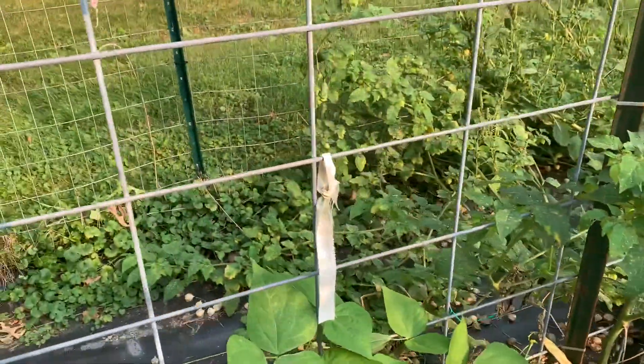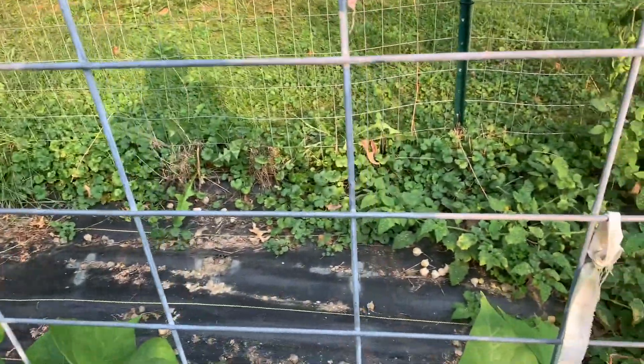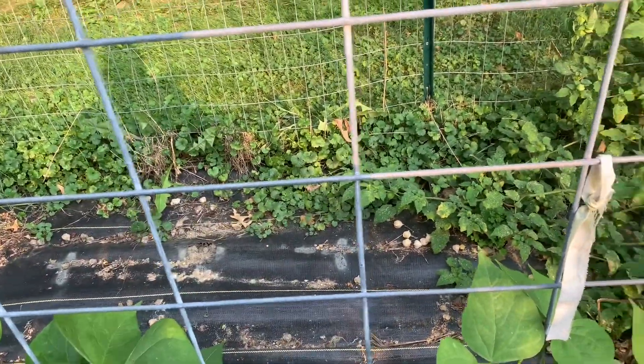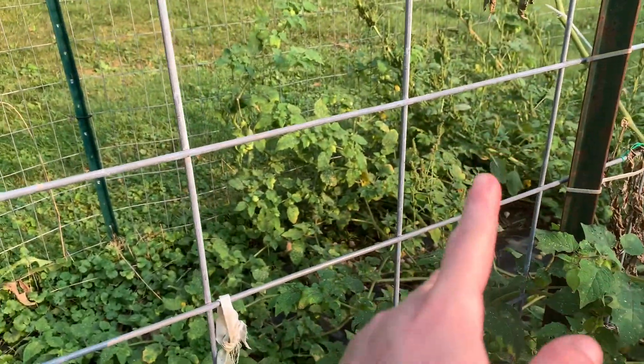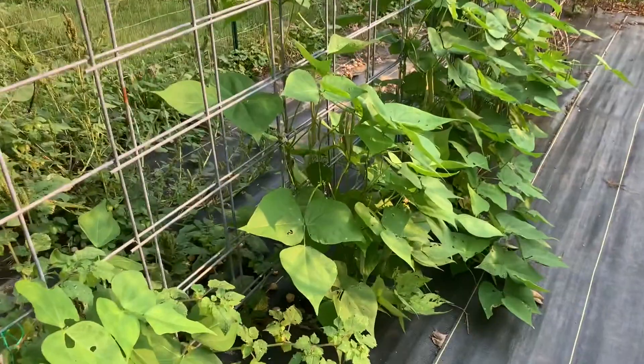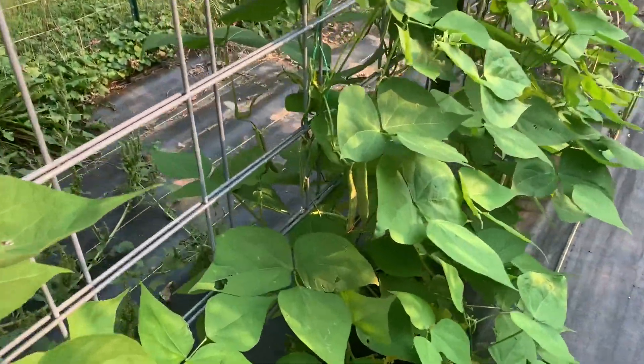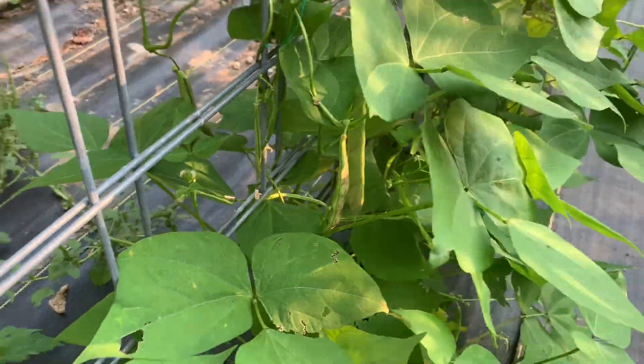Moving on down here, we still have a ton of ground cherries. We picked a bunch of them — dug up the entire plant — and only left two over here, and they're doing absolutely wonderful. I've got another bunch of beans over here that I need to pick, and I'll probably end up doing that tomorrow.